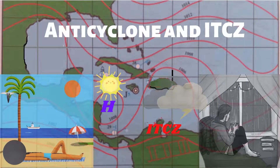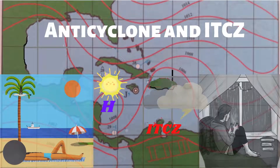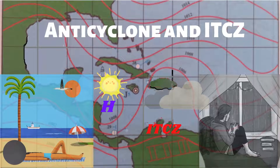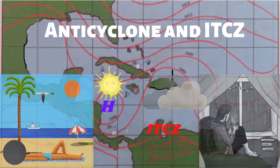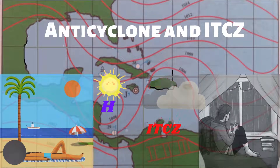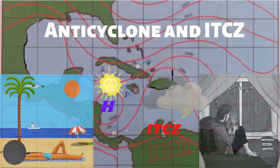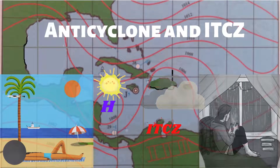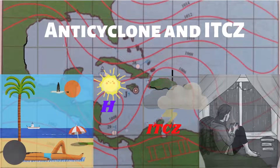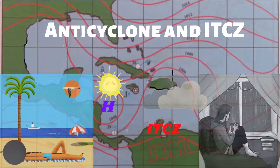Hello and welcome back to my channel. In this video we will be examining two weather systems which affect the Caribbean region: anticyclones and the Intertropical Convergence Zone, ITCZ. While anticyclones are high pressure systems which bring stable weather conditions, the ITCZ is a low pressure system which brings unstable weather conditions.